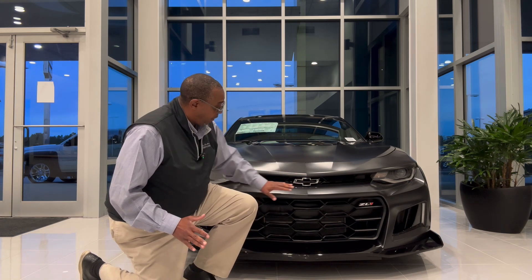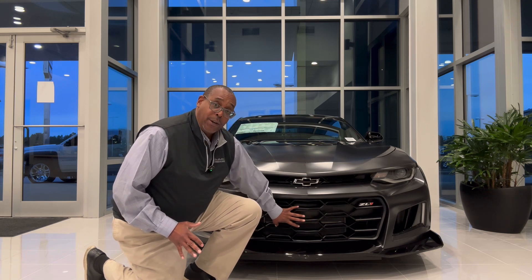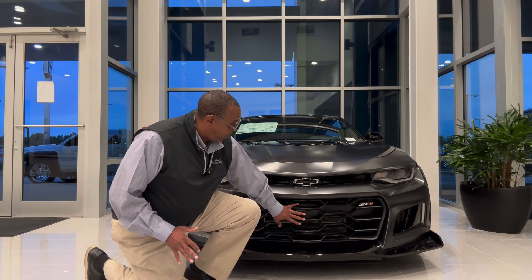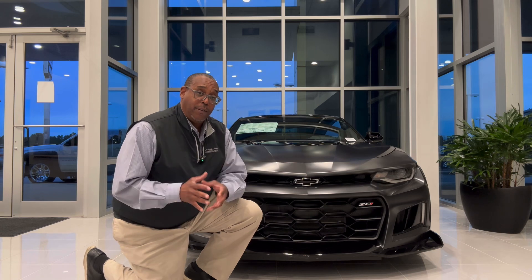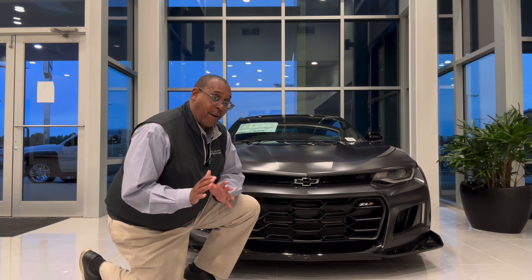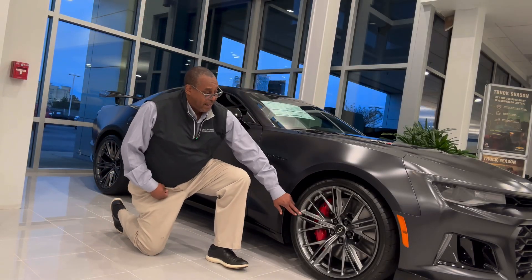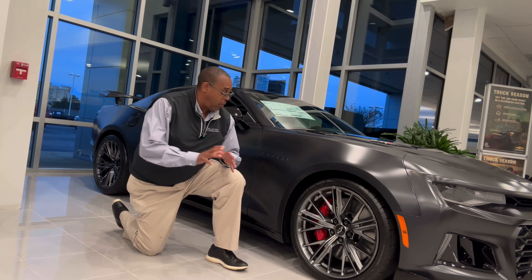One of the distinctions about this vehicle is that it does have the spoiler on the front and a wider grille also on the front, which gives it a lot more breathability. It's also going to come with the red caliper brakes and the breathable spoke wheel system.